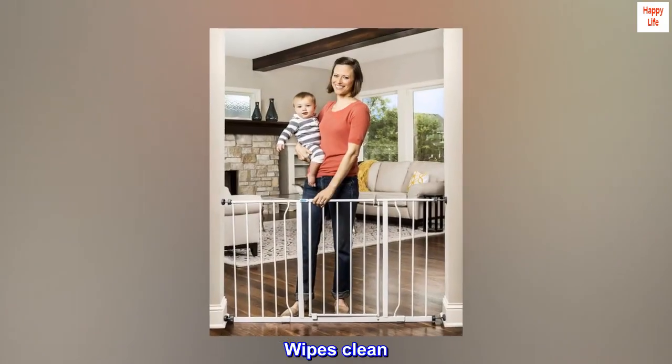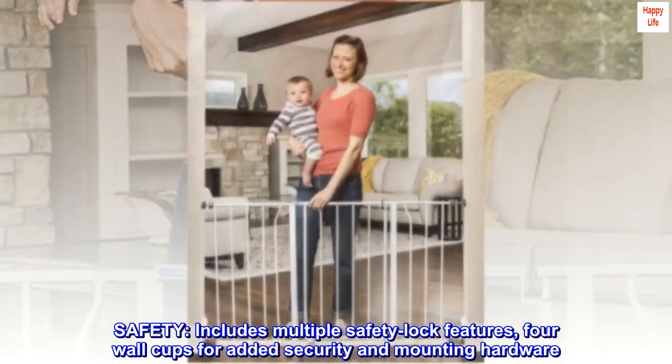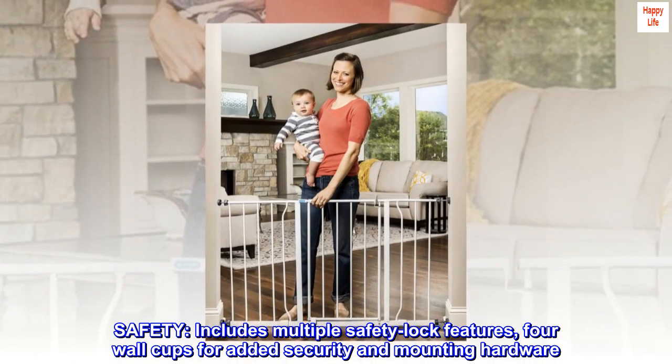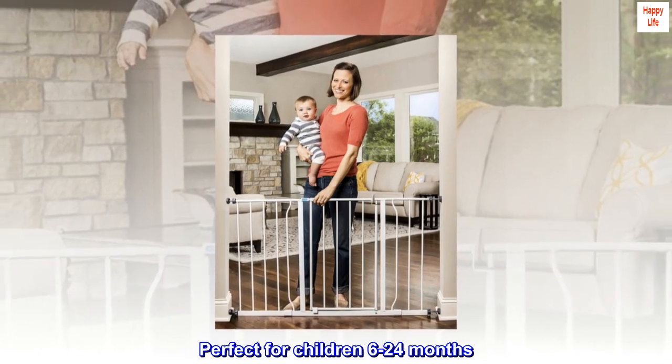Wipes clean. Safety. Includes multiple safety lock features, 4 wall cups for added security and mounting hardware. Perfect for children 6-24 months. Great for pets too.